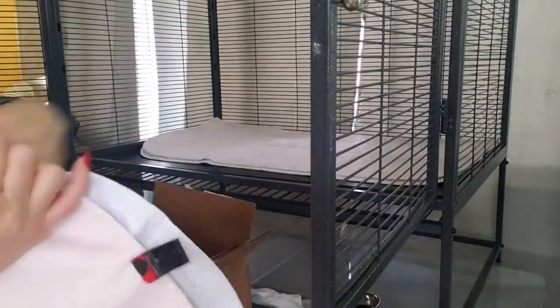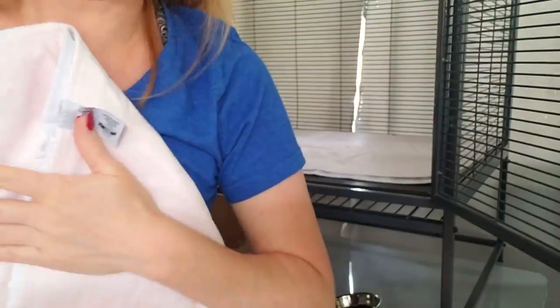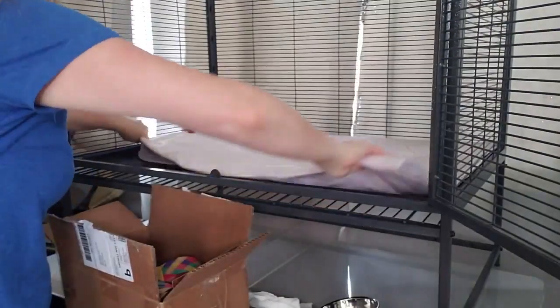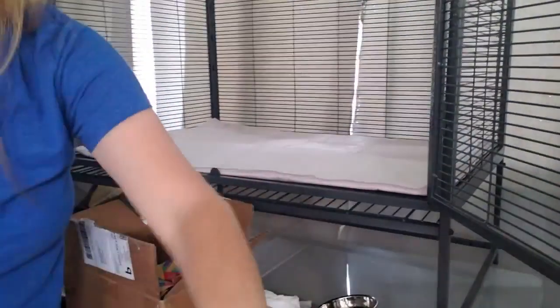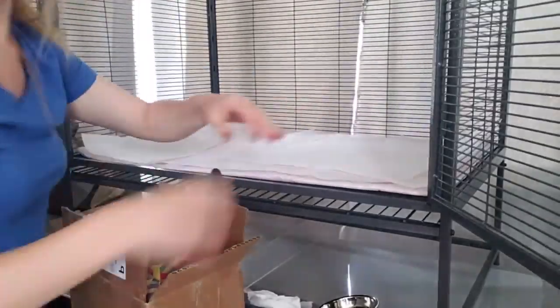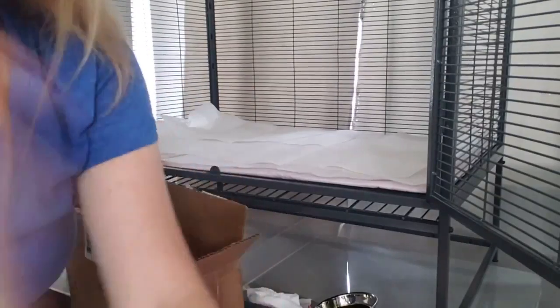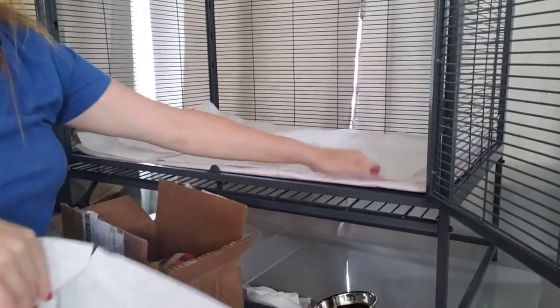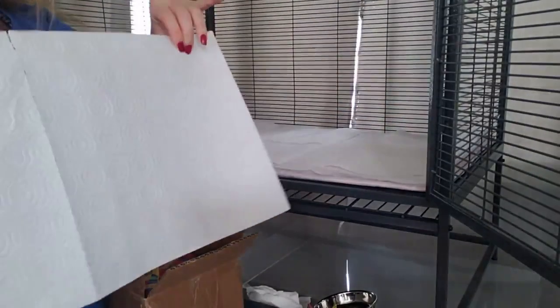I'm going to put the pads in — I already have one in there right now. I'm folding them like this and they're super thick and comfy. If she was to fall, she wouldn't get hurt, and her nails won't get caught in there either. Now I'm adding paper towels over it. I don't want to use pee pads because they can have plastic in them and I don't want her to eat it. I also don't want to use newspaper because she's actually going to be standing on whatever I lay at the bottom of the cage. Paper towels are going to be the way to go.